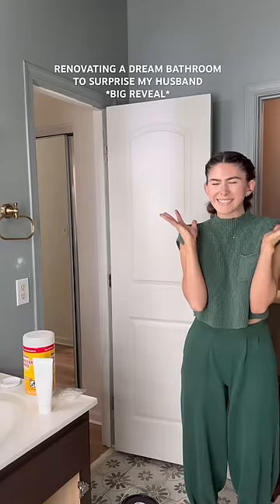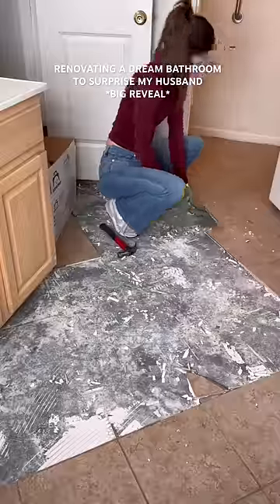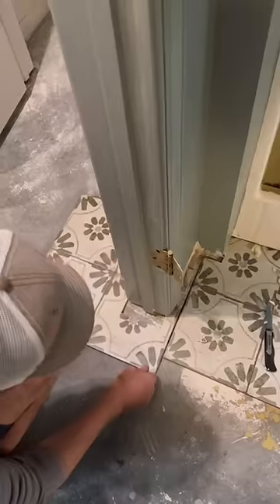Welcome to the final video in this renovation series where I'm surprising my husband for when he comes home from deployment. Over the past few weeks I ripped out the old tiles, spray painted a shower, painted the whole bathroom, and then my brother flew in from Texas to help me lay down new tile.